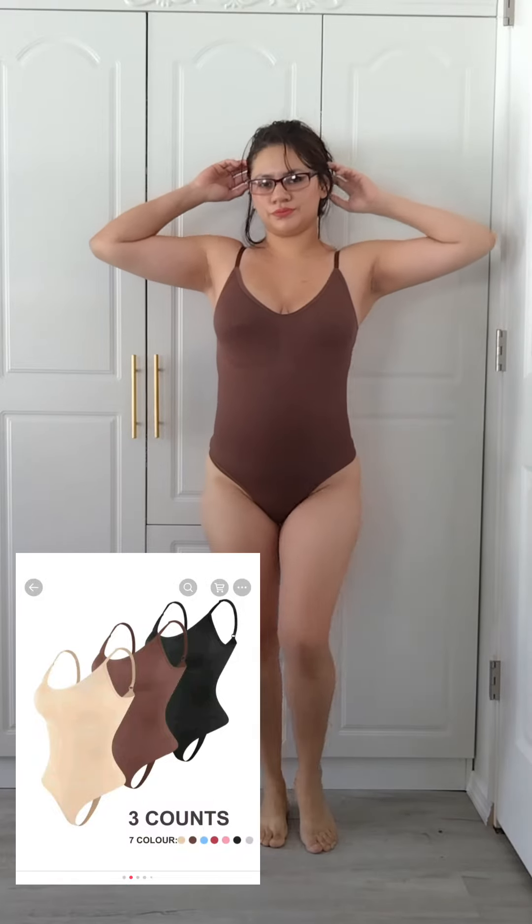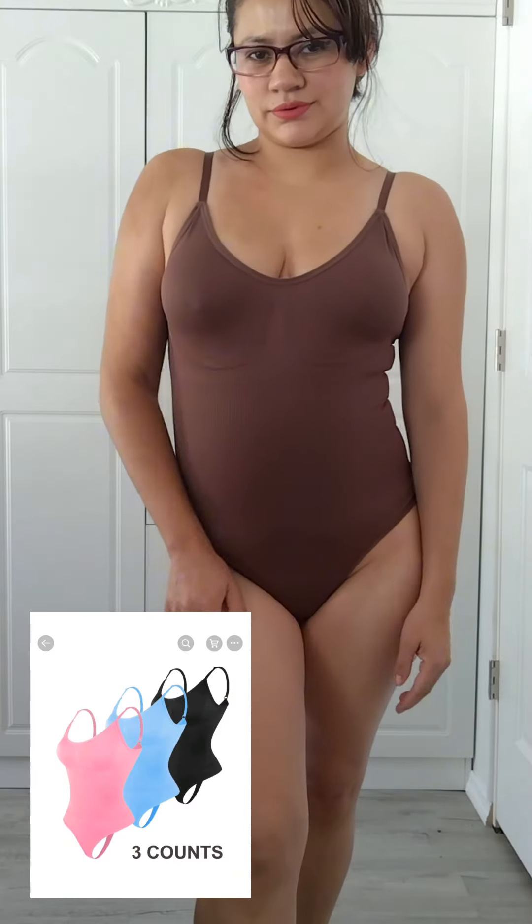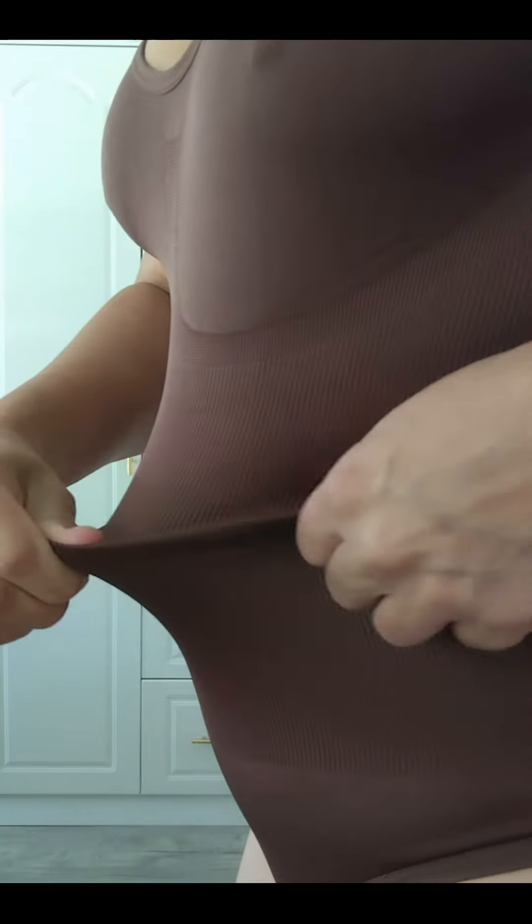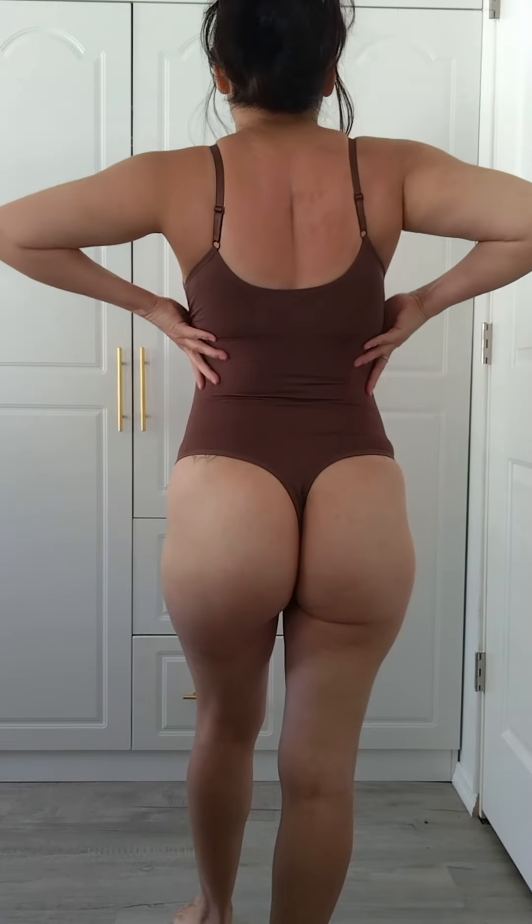TikTok shapewear haul — I got this set of three and I love it because they keep my tummy flat whenever I wear clothes. You can wear them with shorts, jeans, or underneath a dress to flatten your stomach. It's amazing. I love them. I grabbed it in a small size — I'm about 135 pounds.